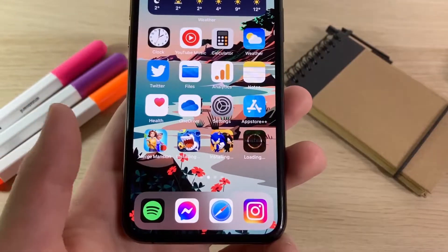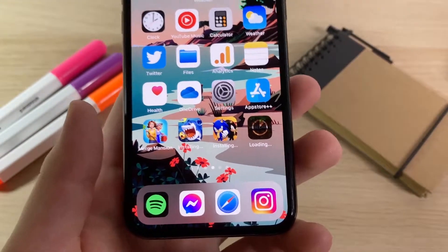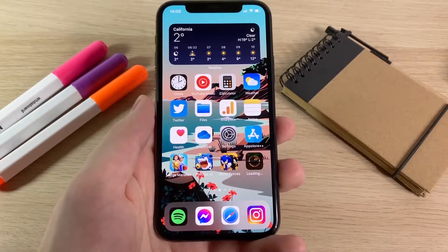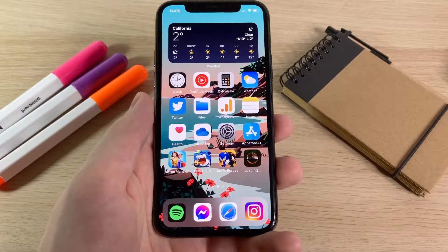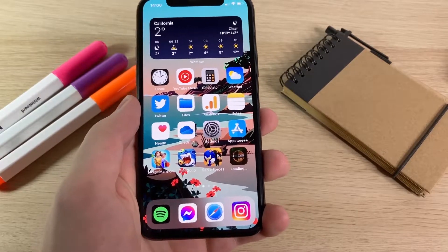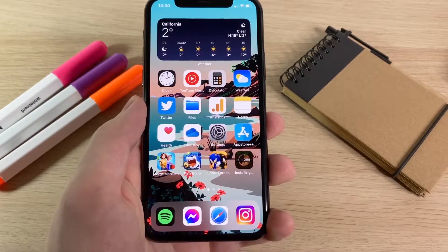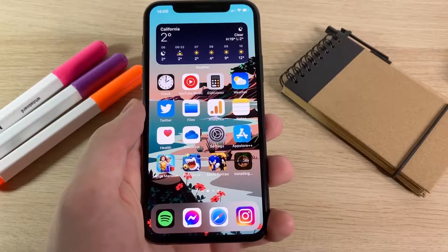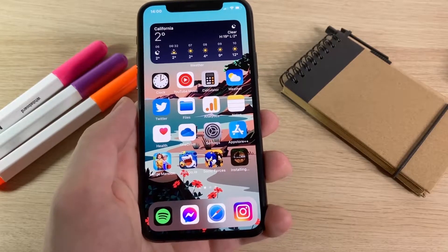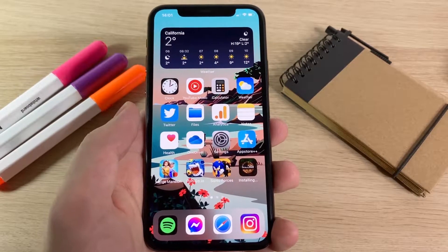App Store Plus Plus is super cool and I'm going to show you exactly how to get it — it's completely free. You can see all three of those games downloaded; I didn't have to put in an Apple ID password for any of them, and Minecraft is also downloading, which is a paid game. I'm just going to give it a second for Minecraft to finish downloading so you can see that you can actually get paid apps and games for free using App Store Plus Plus.